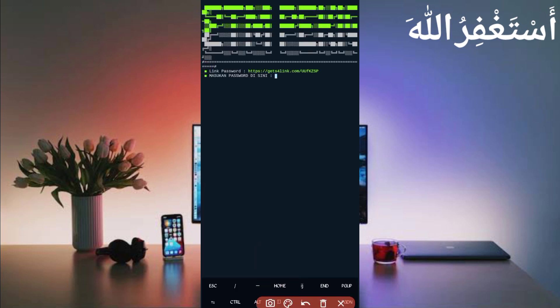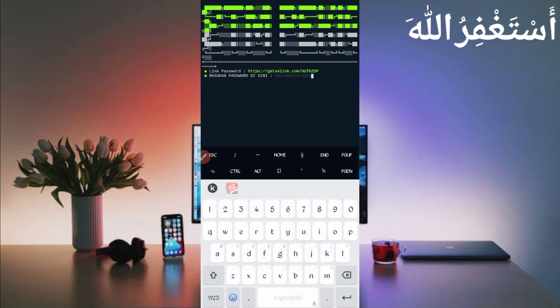Now you need the password. The password link is also given in the description — in the article, click the Password button to get the password, then copy and paste it into Termux.